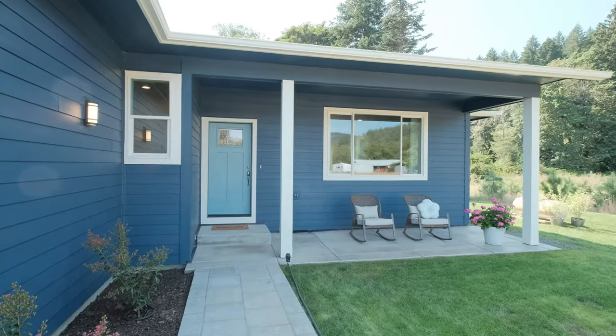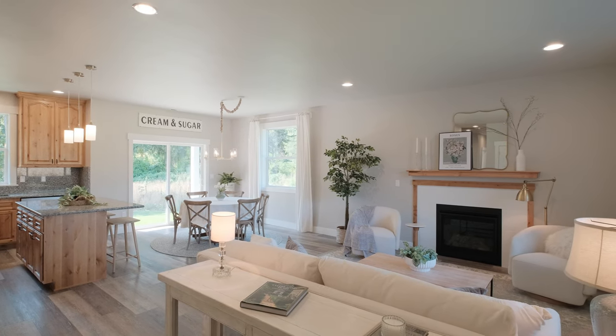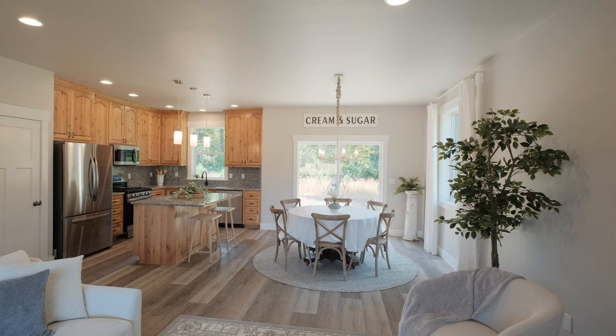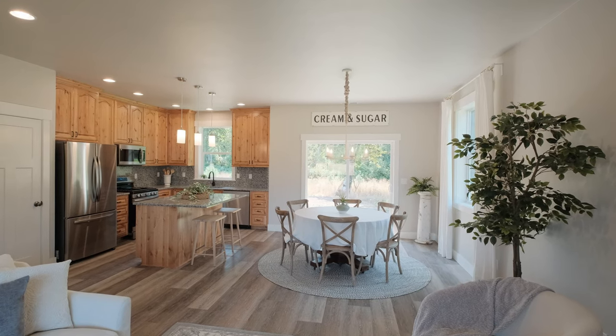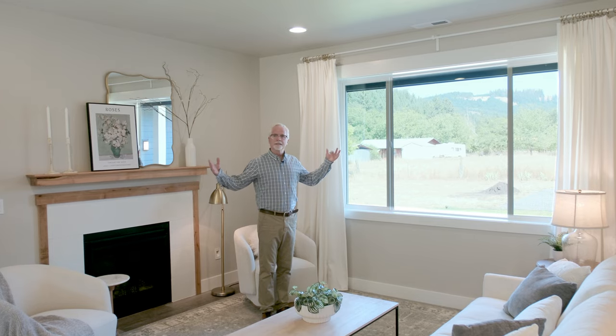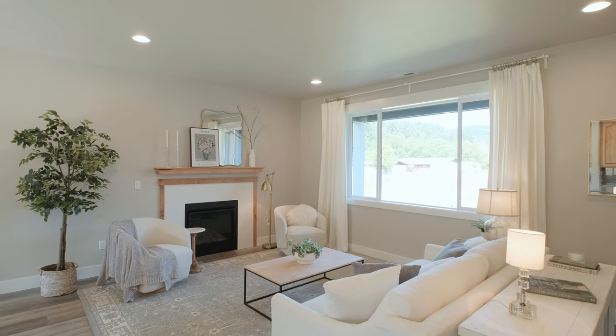As you enter into this house, the first thing you notice is it's really a nice open concept. As you come into the main room here, it's open to the dining area and the kitchen. What I really like is there's so much light in this house because the ceilings are nine feet — nice tall, big windows just letting a lot of light in.